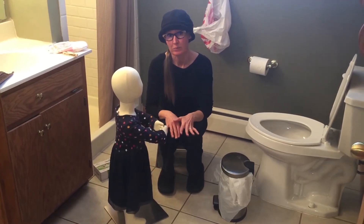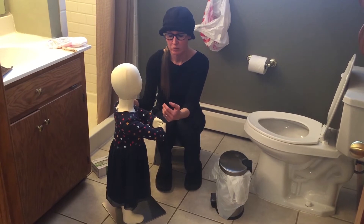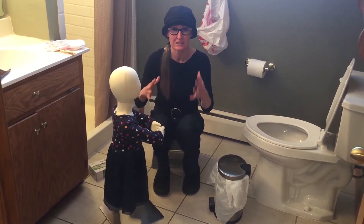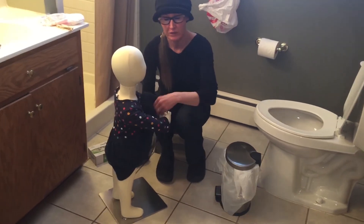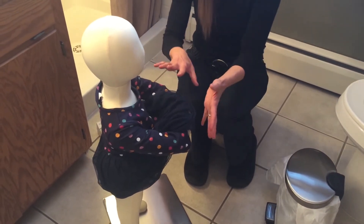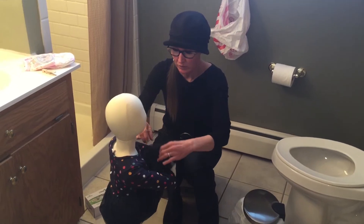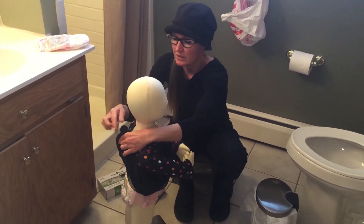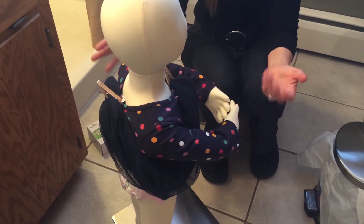Now I'm going to show you the standing diapering procedure. First, think about clothing — keeping it out of the way. The child can help hold their clothing, which also lets you know where their hands are so they're not exploring themselves. If they're not compliant, clothespins work great to keep clothing out of the way and reduce contamination.